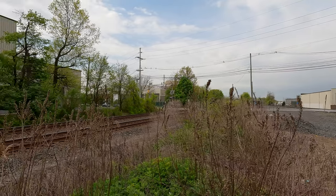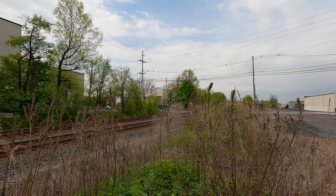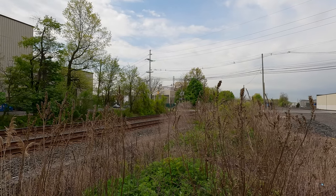All right, batter up! Train M8N, Northridge Southern.